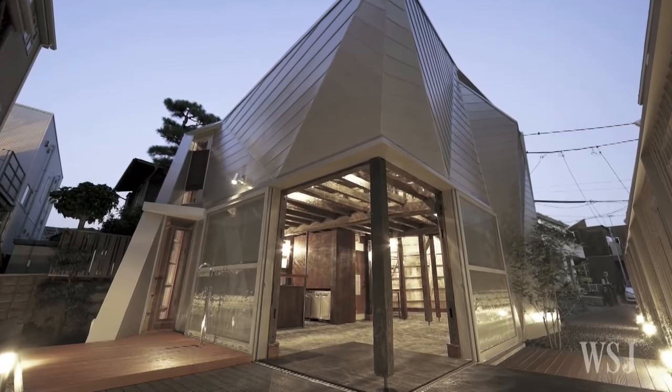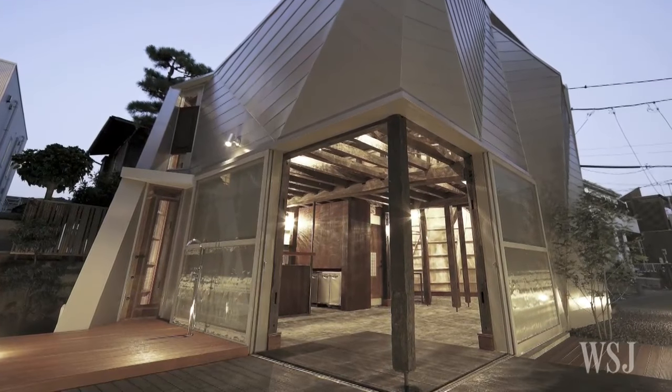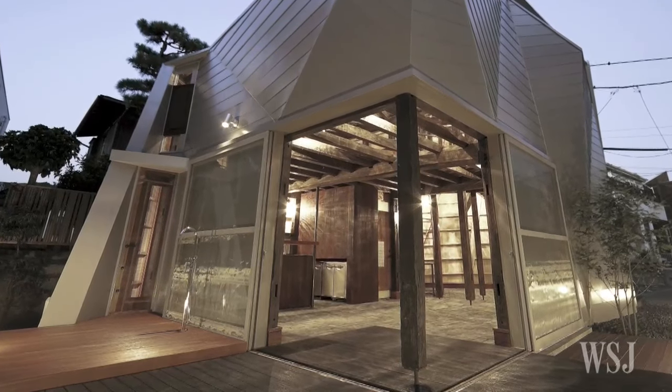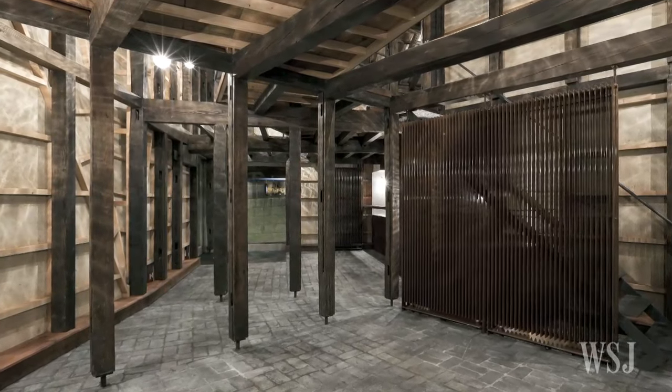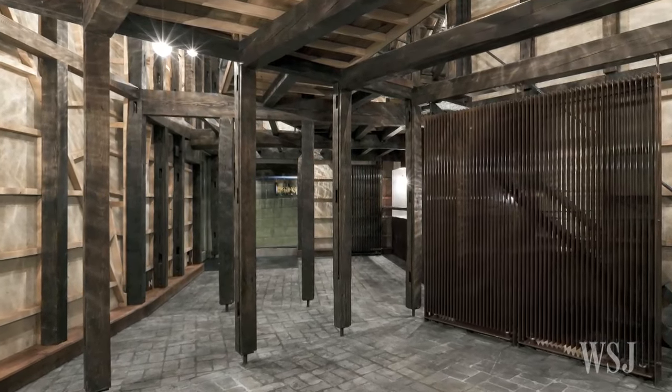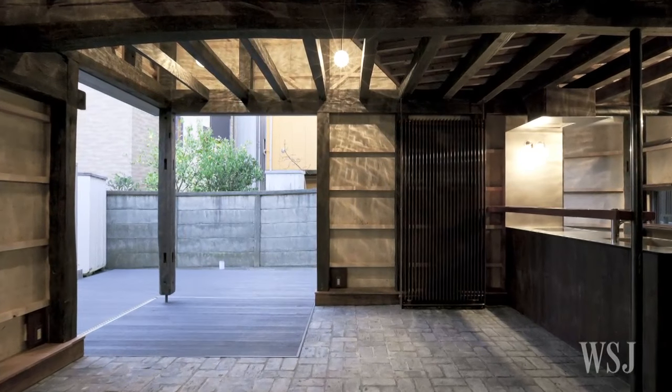Yasuhiro Yamashita of Atelier Tekuto used timber from two 100-year-old warehouses to build a weekend home for clients near Kamakura. As Mr. Yamashita says, after the war, we developed a westernised culture and got used to throwing things away and buying new things. And now we look back and realise what we lost.